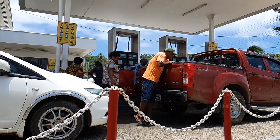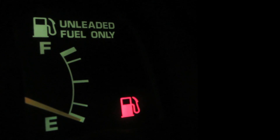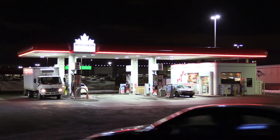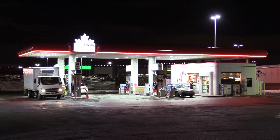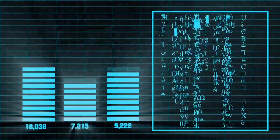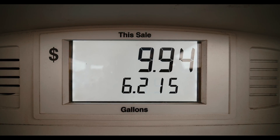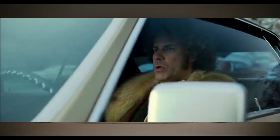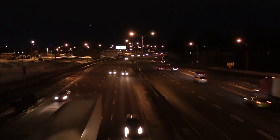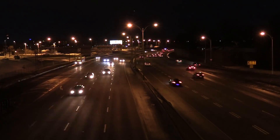We're going to look at two options for the decision you have to make every time you go to the pump: do you fill your tank, or do you put some fixed number of dollars in? We'll compare a fixed number of units of gas — liters or gallons depending where you're from — versus a fixed number of dollars spent, and we're going to see which one saves us money every single time.